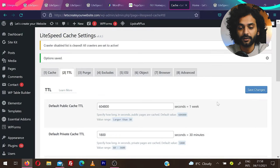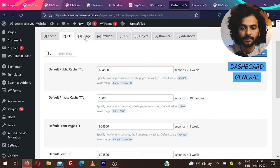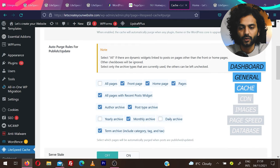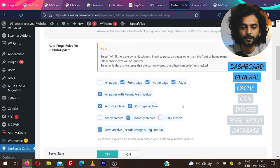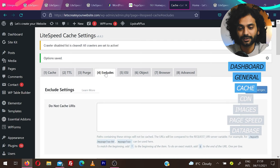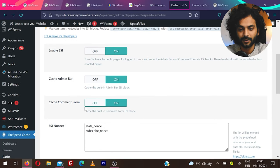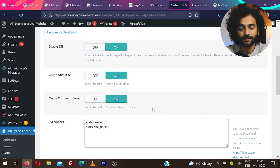For TTL, leave everything by default — it works perfectly fine. Under Purge, keep it on so cache is purged when a plugin is updated. Leave those options as shown, and set Serve Stale to off. Under Excludes, you can exclude specific URLs — for example, if cart or checkout pages have problems with the cache plugin, add those URLs here. Under ESI, which is helpful for WooCommerce, enable ESI, enable cache admin bar, and enable cache comment form. Then save changes.